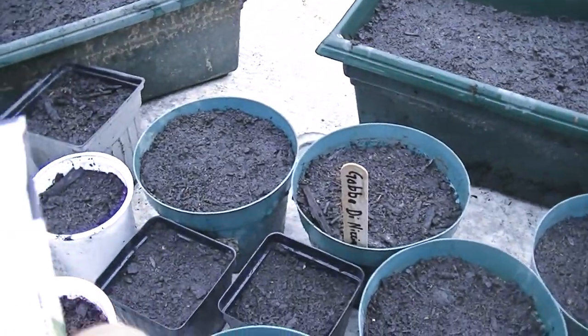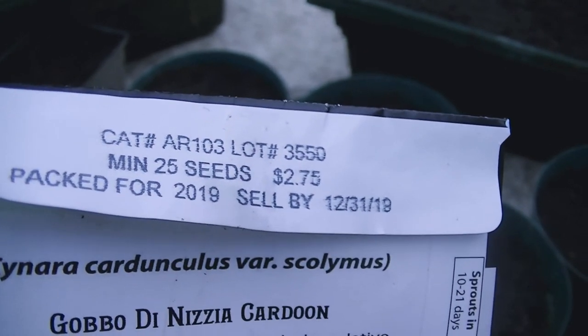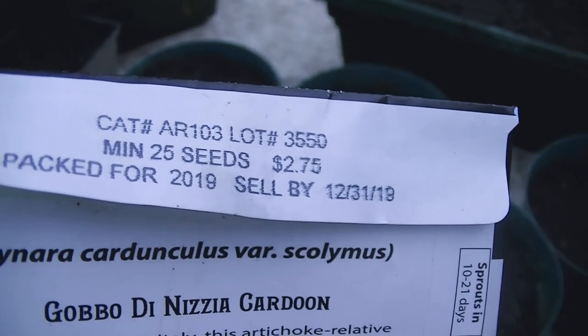There was only supposed to be a minimum of 25 seeds. I was expecting maybe 30, but I had over 80 seeds.